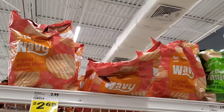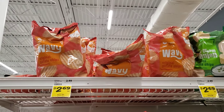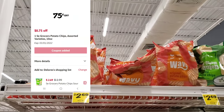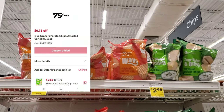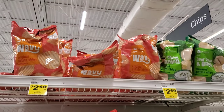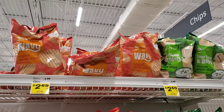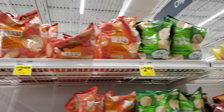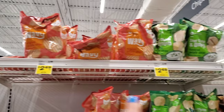The next deal is on Winn-Dixie brand chips — they're on sale for $2.69 and we do have a 75-cent digital coupon, making them about $1.94. Make sure you get the 10-ounce bag. I was going to get barbecue but they're out, so I'm going to get the wavy original.